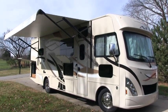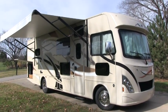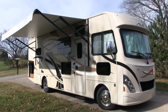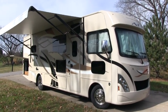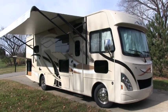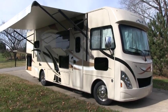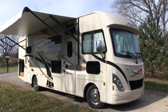Brian here with HelpSellMyRV.com out of Louisville, Kentucky, where all RVs are for sale by owner. I'm going to do a walk around on this beautiful mint condition 2016 Thor Ace 29.4 double slide class A gas motorhome. Overall this coach is 100% showroom new condition. It was only used once to go down south, has just under 1,500 miles on it, and the only reason the owners are selling it is health reasons. I'll start on the inside and finish up with the outside.